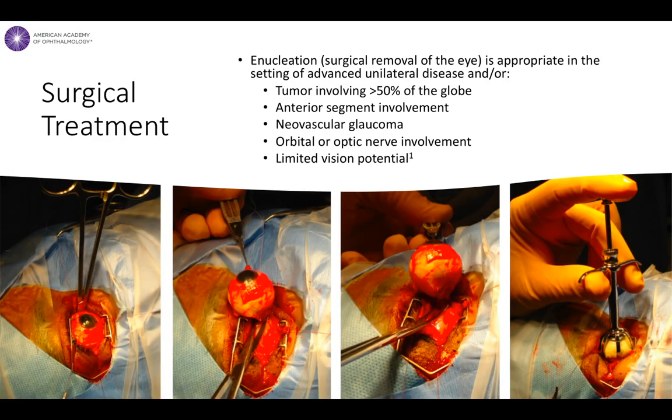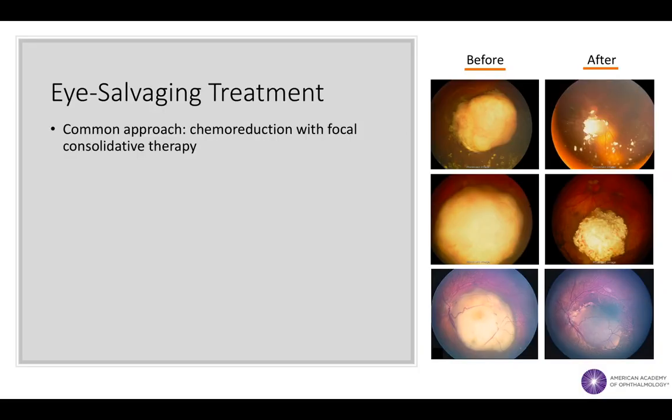Prompt treatment of retinoblastoma is essential for maximizing survival of both the patient and the eye. Historically, nearly all eyes with retinoblastoma were enucleated or surgically removed. Even with the advent of new treatments, enucleation is still widely used to treat eyes with advanced unilateral disease. In recent years, however, there has been an increased emphasis on eye and vision-sparing treatment modalities.